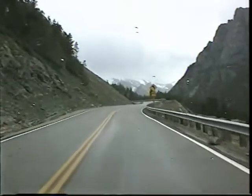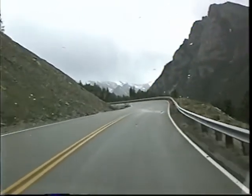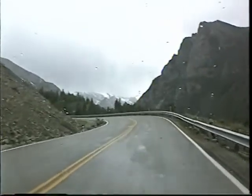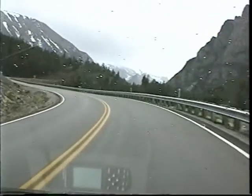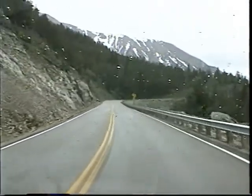I shouldn't have worn shorts. Well, you don't really know how bad it's going to be. No.